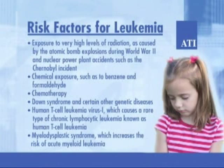Human T-cell leukemia virus 1, which causes a rare type of chronic lymphocytic leukemia known as human T-cell leukemia, and myelodysplastic syndrome, which increases the risk of acute myeloid leukemia, are also risk factors. Remember that most children who have known risk factors do not get leukemia, and many who do get the disease have none of these risk factors.